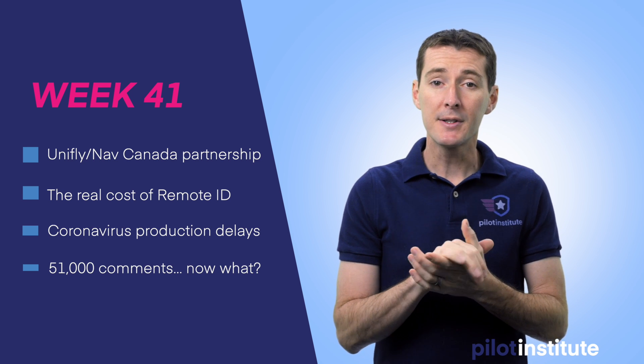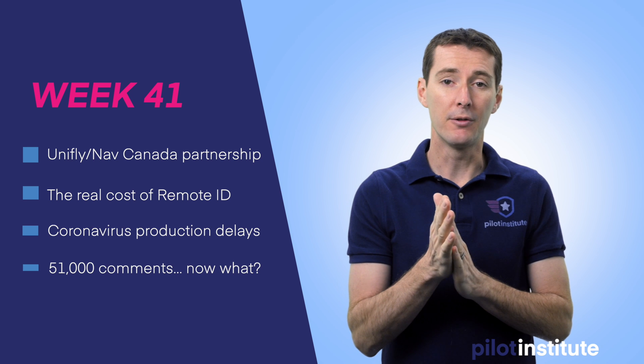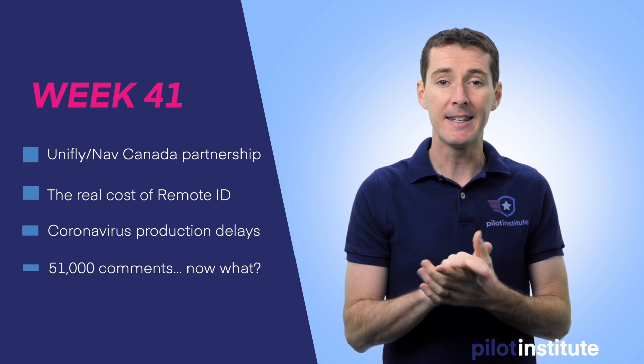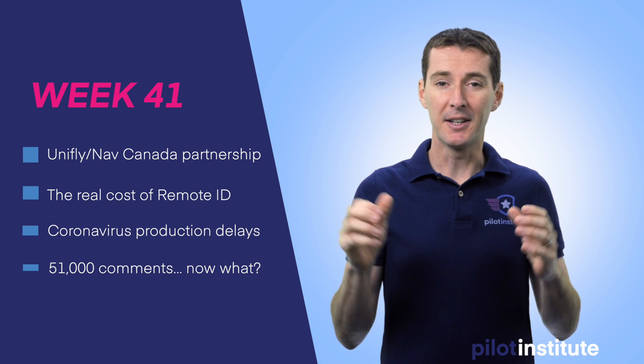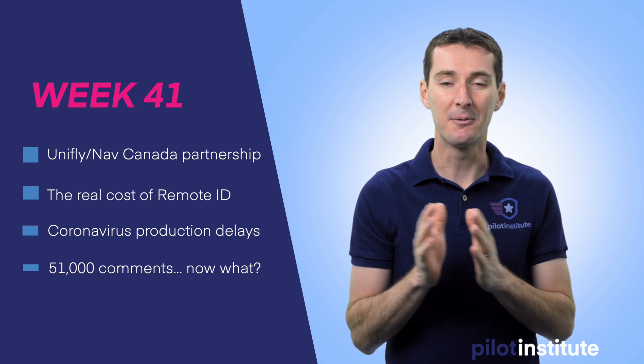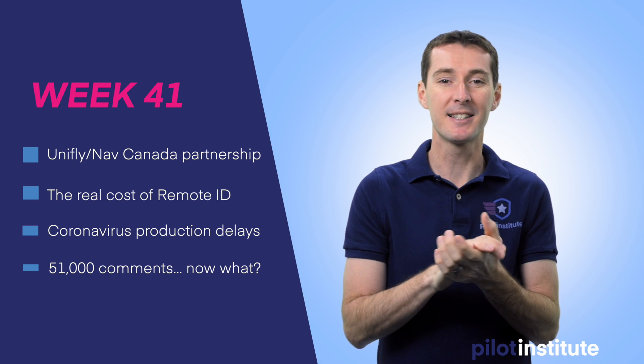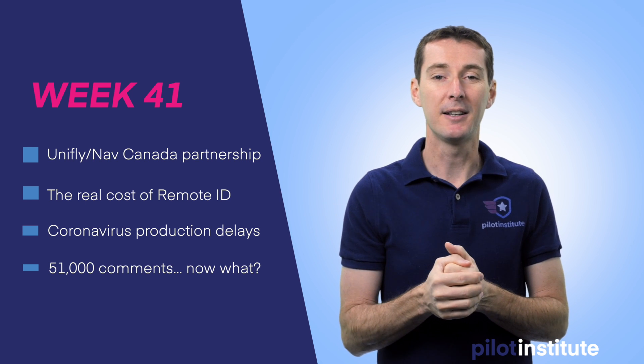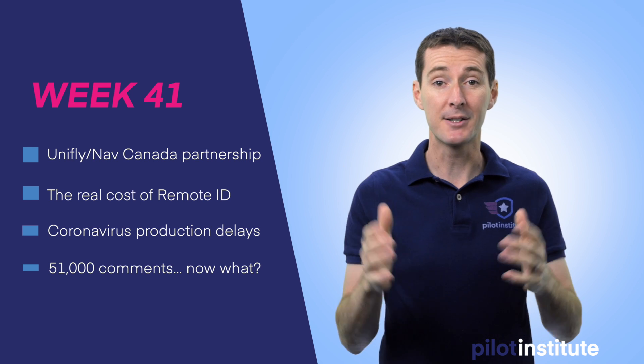The next thing is that coronavirus is going to affect production of a lot of UAS out there, so we'll talk about that. And the last one is finally the end of the Remote ID comment period. 51,000 comments — so now what's going to happen? I'll discuss the process on this. Let's go ahead and get started.